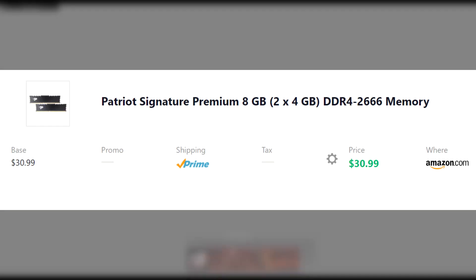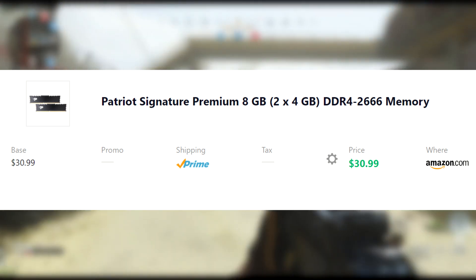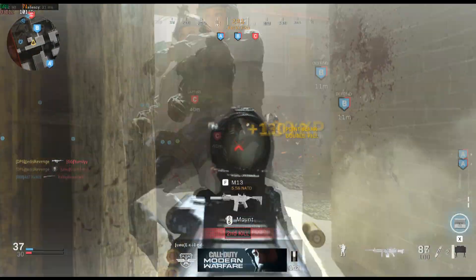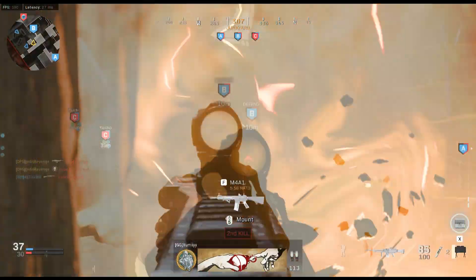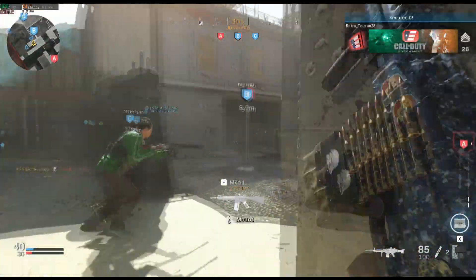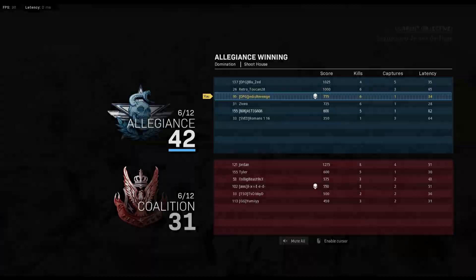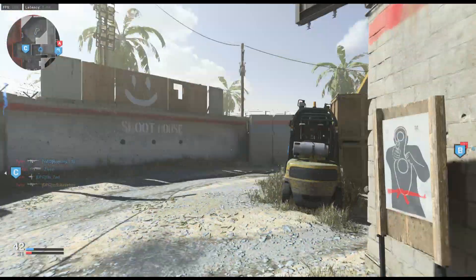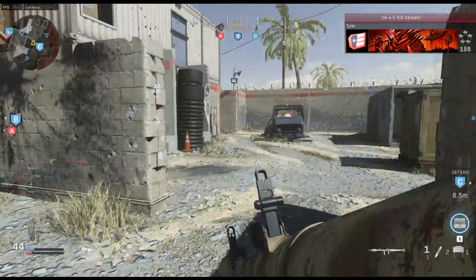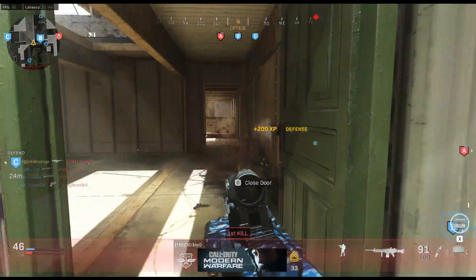Next up we have the memory, the RAM. We have Patriot's Signature Premium 2x4GB DDR4 2666MHz memory for $31 from Amazon. A lot of people are questioning if 8GB is enough anymore in 2019 — and yes, it is. There's nothing wrong with 8GB for playing PC games in 2019. You might want to upgrade in the coming year or two, but for now 8GB will do perfectly.